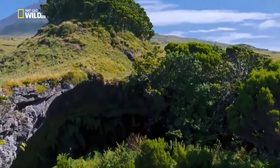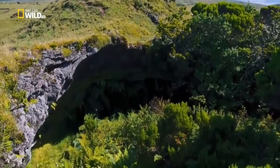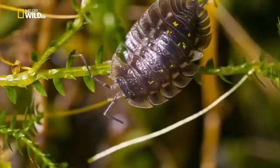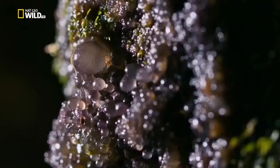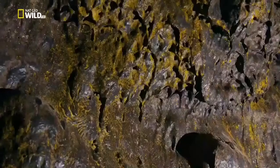Just beneath, more than 270 caves pierce these wild islands, dark and cold. Perfect for isopods - crustaceans that have their breathing organs in their legs. Or for cyanobacteria, a life form that has existed for nearly 4 billion years.